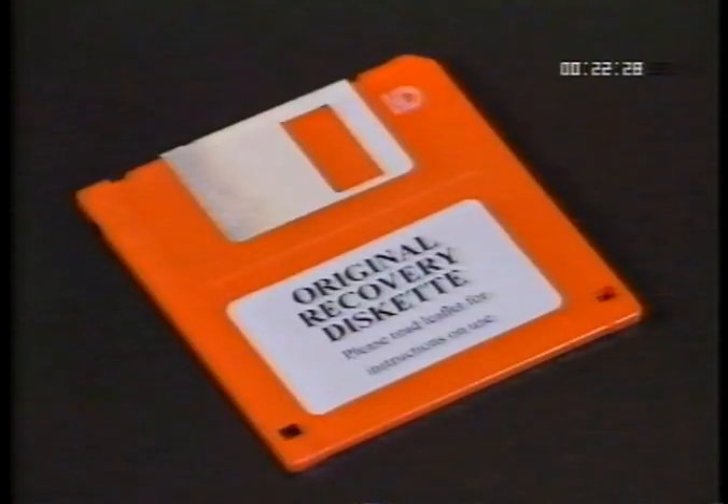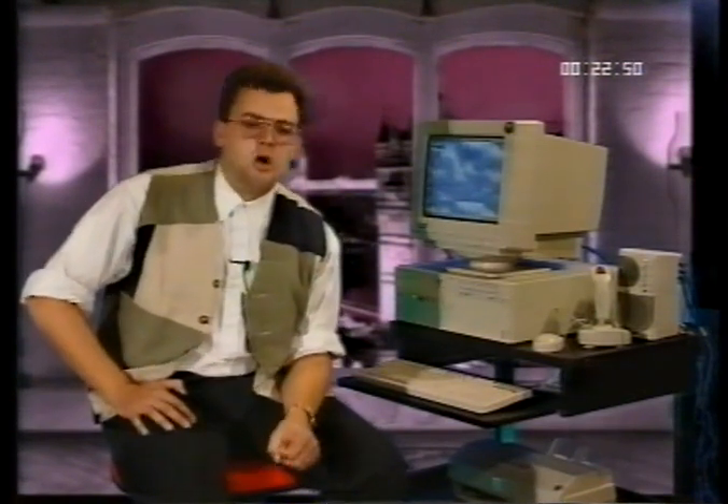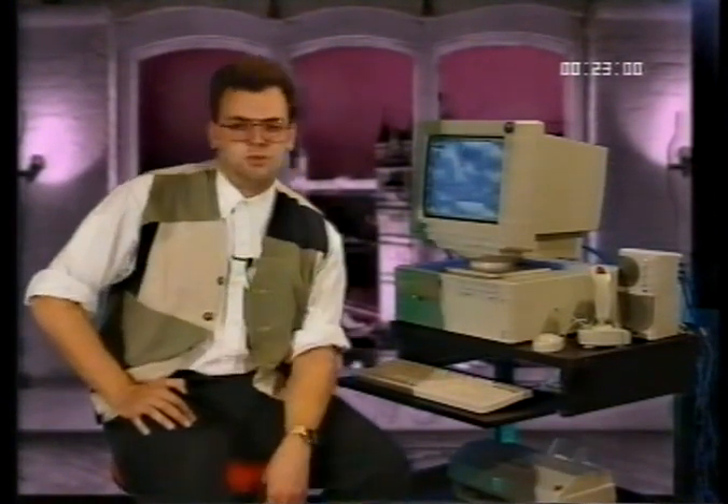The recovery diskette is to be used only when your computer has problems booting up, or if you have problems because of alterations in system files that could affect sound, CD drive, modems, etc. Once you've finished personalising your copy of Windows 95 and made your valuable recovery diskette, it is recommended that you take backup copies of your pre-loaded software packages. If you've not purchased a backup CD, you need to create the individual disks.